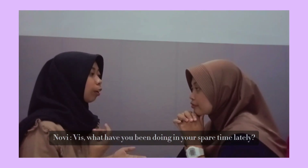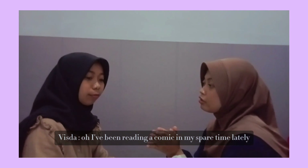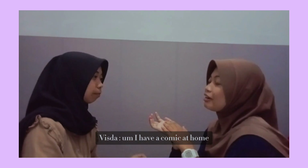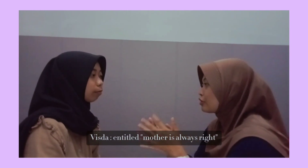What have you been doing in your spare time lately? I've been reading a comic in my spare time lately. What comic do you read? I have a comic at home, and the title is Mother is on the Stride.